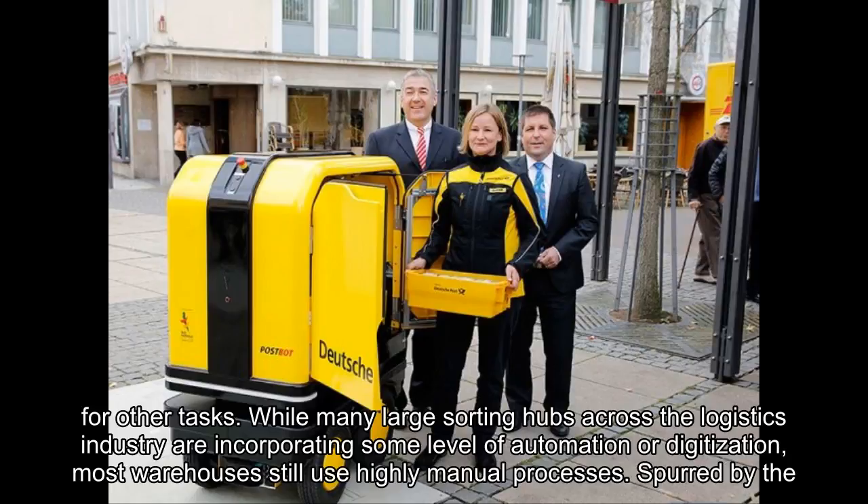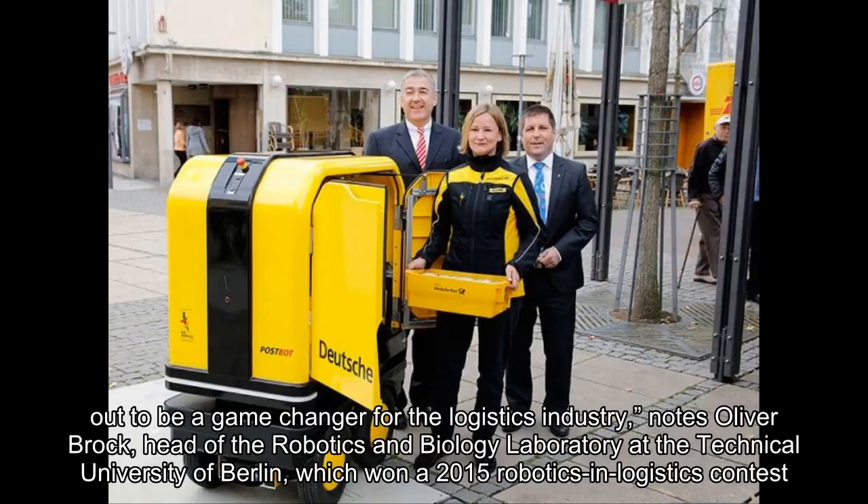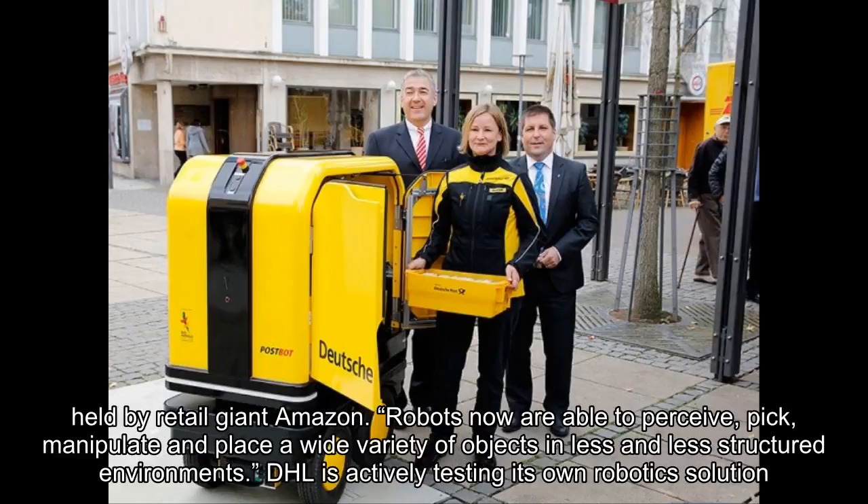Spurred by the rise of low-cost sensor technologies, wireless communications advances and more sophisticated artificial intelligence software, that might soon be changing. Recent developments in robotics might turn out to be a game changer for the logistics industry, notes Oliver Brock, head of the robotics and biology laboratory at the Technical University of Berlin, which won a 2015 robotics in logistics contest held by retail giant Amazon.